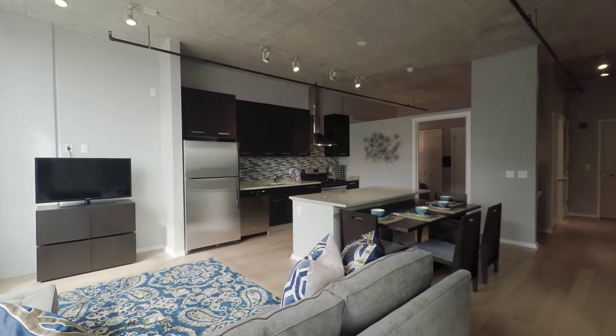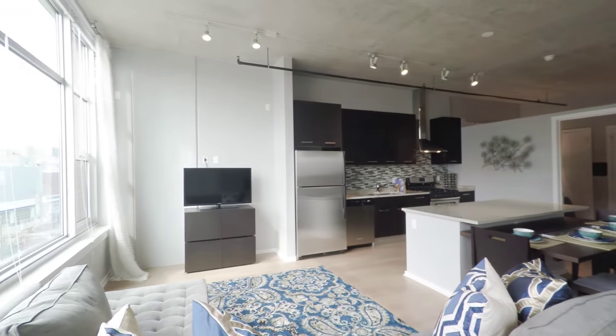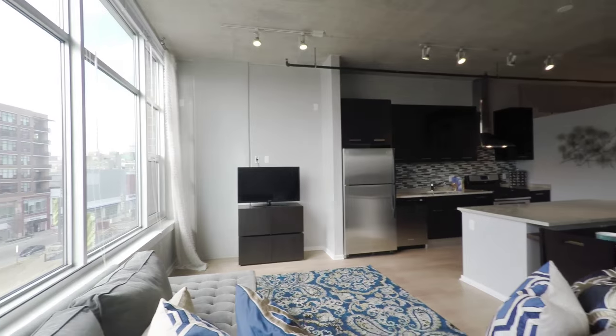Back inside for a last look around the living area. It's a very efficient, fun, livable unit.